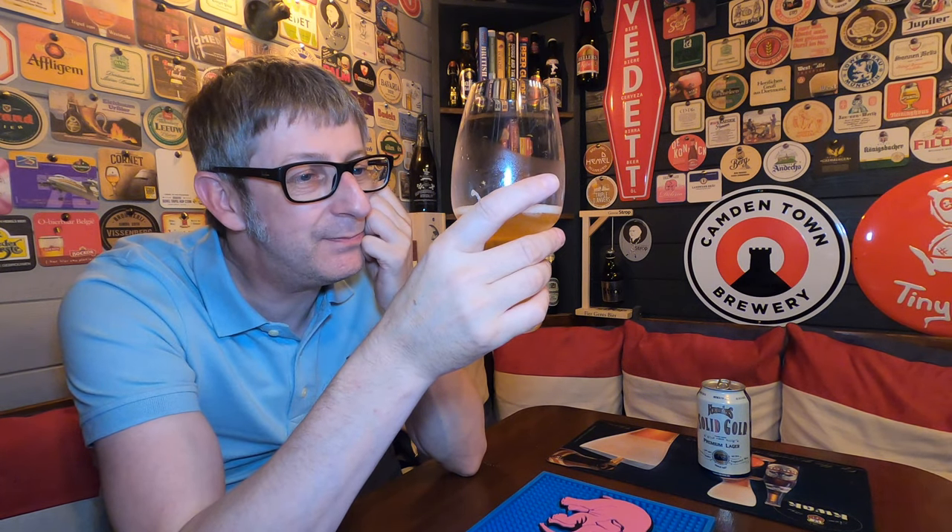This would be brilliant for a barbecue. It's really great. It's 4.4%, so you can drink lots of it. It's just so refreshing. It's zingy. It's smooth. What else can I say about this beer? It's a cracker. This is a beer to try before you die.